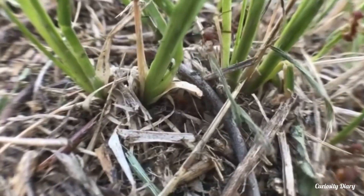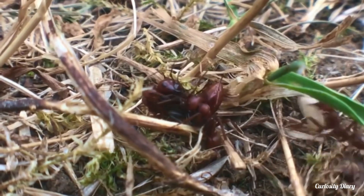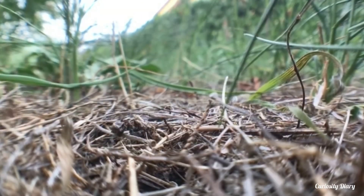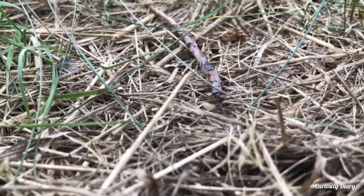They infiltrate the nest of another ant species, like the peaceful F. fusca, assassinate the queen, and kidnap the pupae to raise as the next generation of slaves. The slave maker female then waits for the pupae to emerge.